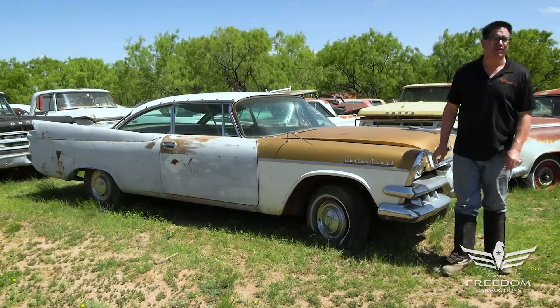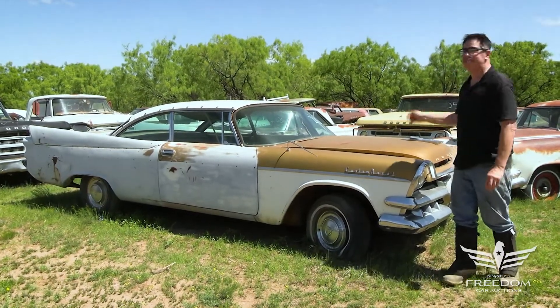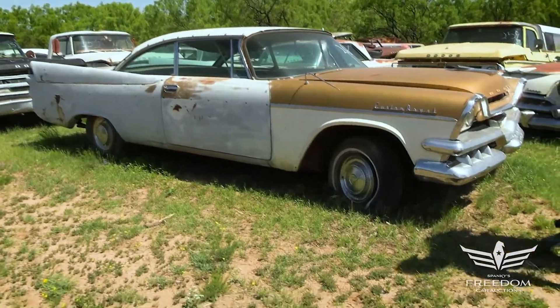Steve Mignone here for Assetter Auctioneer's Great Texas Mopar Horde Auction event with item number 260, a 1957 Dodge Lancer Custom Royal.